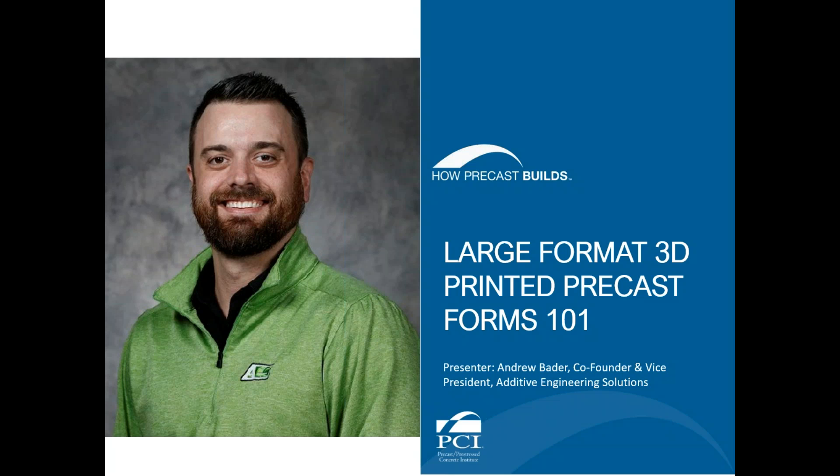Good afternoon. Welcome to PCI's webinar series. This presentation is sponsored by the Precast Pre-Stressed Concrete Institute. My name is Royce Covington, and I'm the bookstore manager at PCI. I will be your moderator for this session.